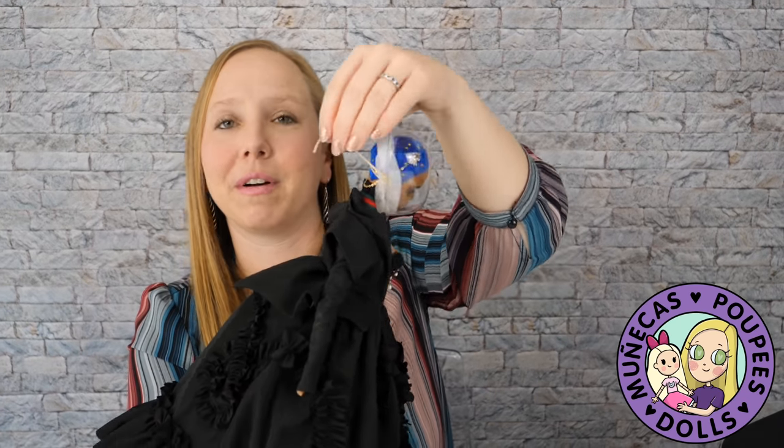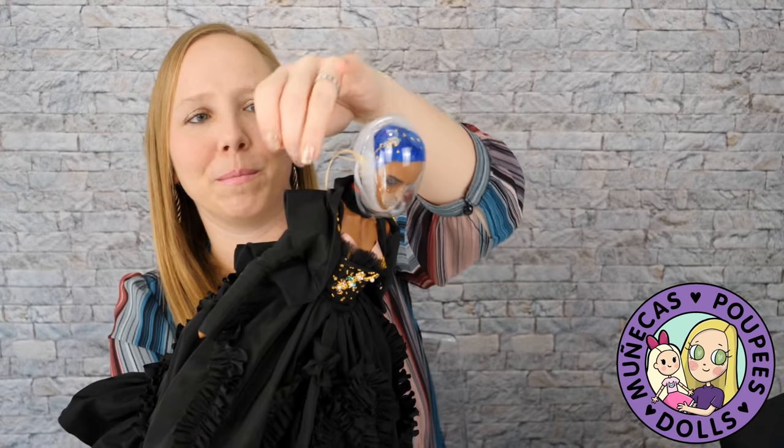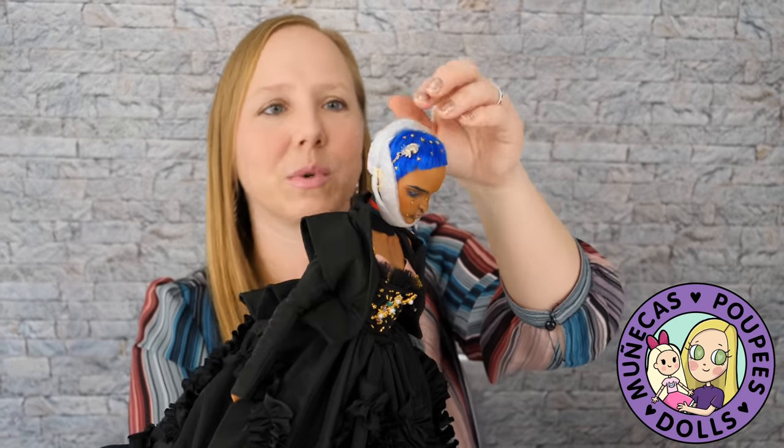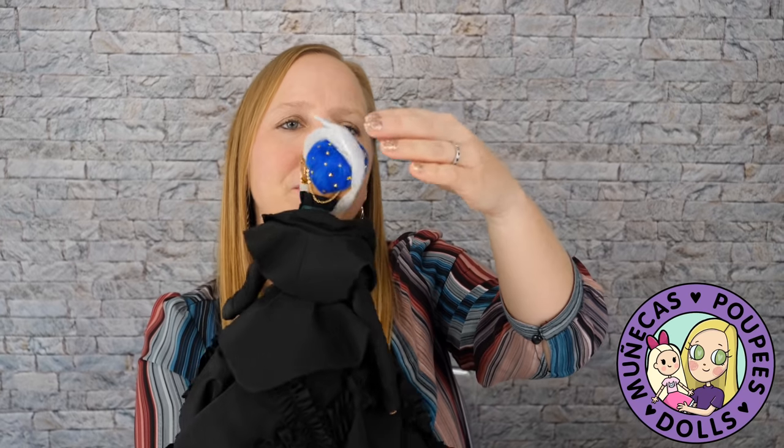Her wig is by my favorite wig maker, Anna Zolatina - she is my favorite wig maker and she made this wig, which was really exciting and cool.